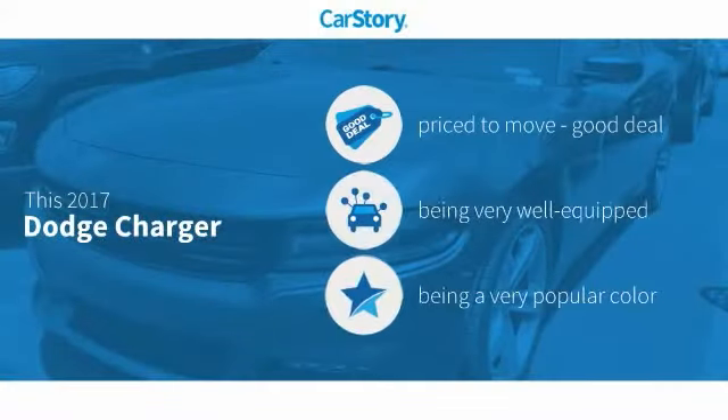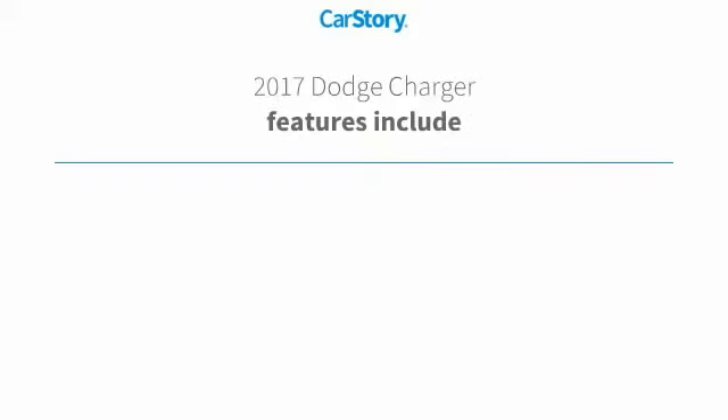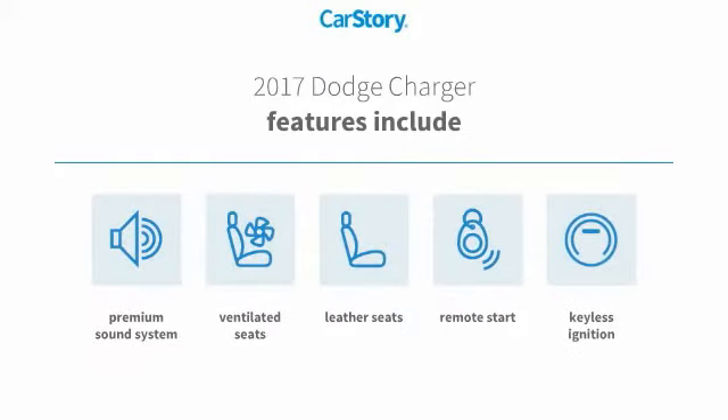Car Story research indicates this vehicle is priced below the average market price. Loaded with features, including remote start, keyless ignition, premium sound system, leather seats, and ventilated seats.